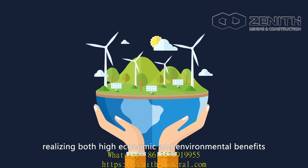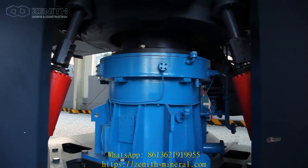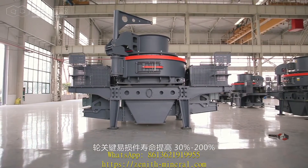Utilizing both high economic and environmental benefits at the same time, the press device shortens the residence time of material in the mill and improves grinding efficiency.